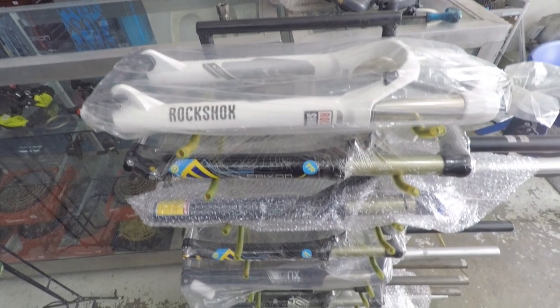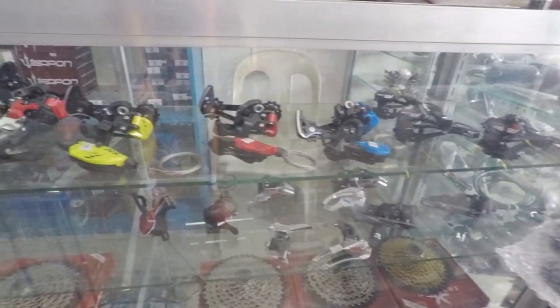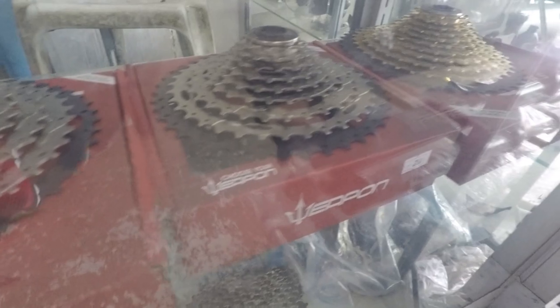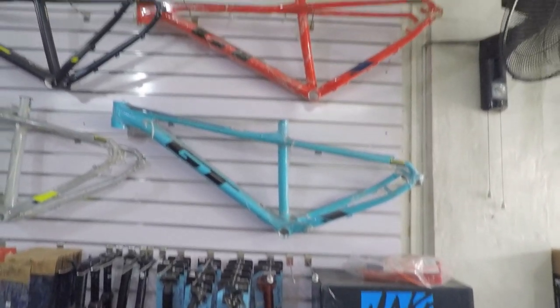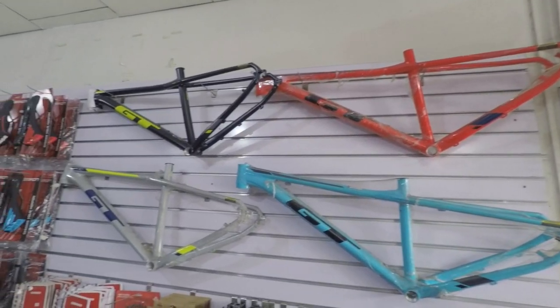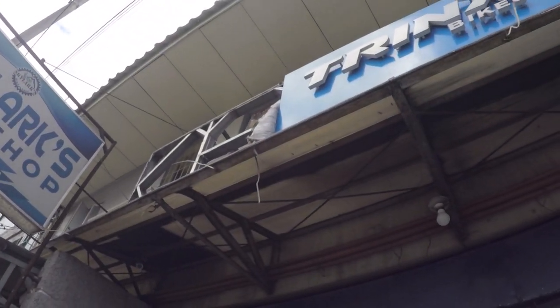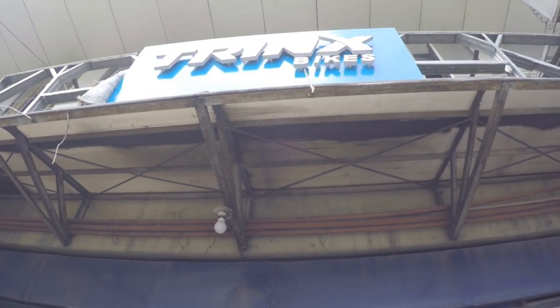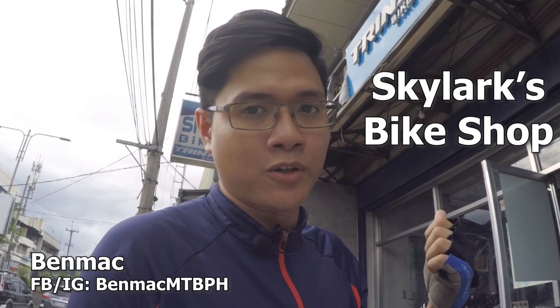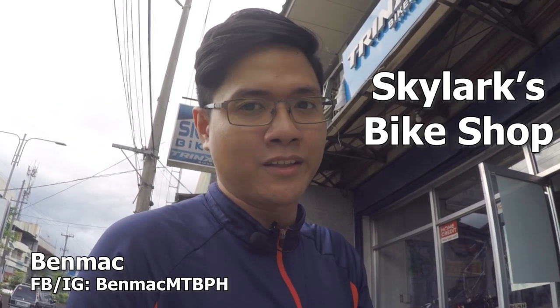Recently, I visited a bike shop that is close to us. This bike shop caters to all types of cyclists, with affordable prices and quality service. So watch till the end, mga Kapadyak! What's going on, mga Kapadyak? Andito tayo nga sa Skylark's Bike Shop. Check natin yung laman ng store, pati na rin yung mga bikes nila. Kaya tara!